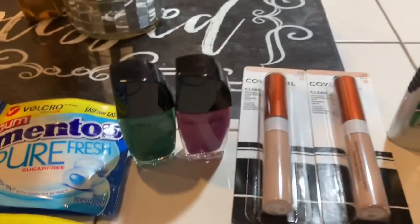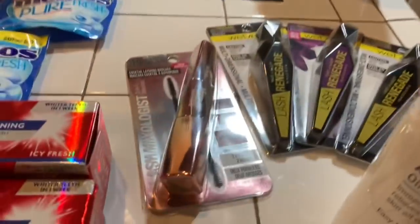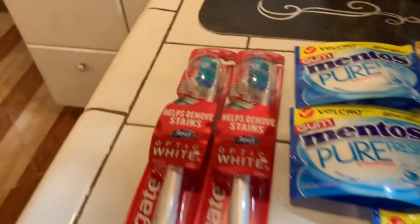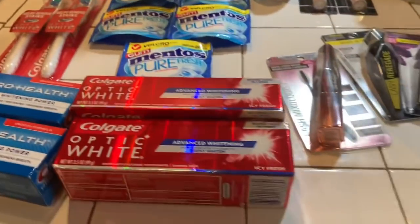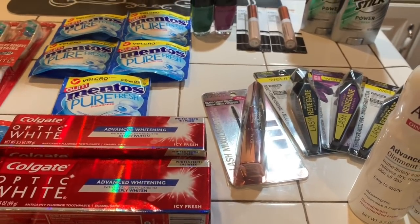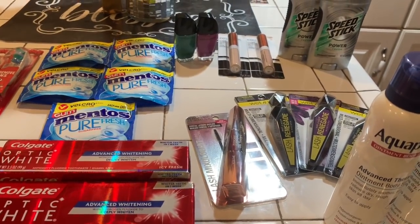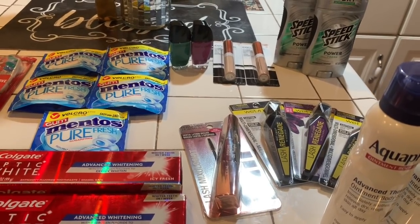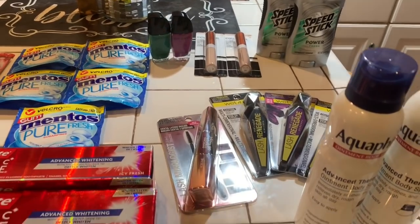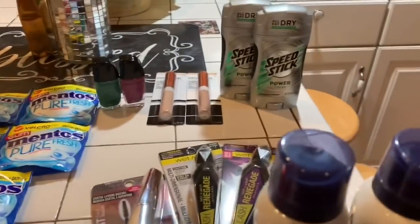See that CoverGirl over there, and these nail polishes — they were $0.94 clearance — and the toothbrushes. So that's my first haul from CVS for the week. I'll probably go back and get some of the Purex detergent because it's $4.94, and when you buy $30.00 worth of stuff you're going to get back $10.00. Okay guys, this is my haul from CVS so far.